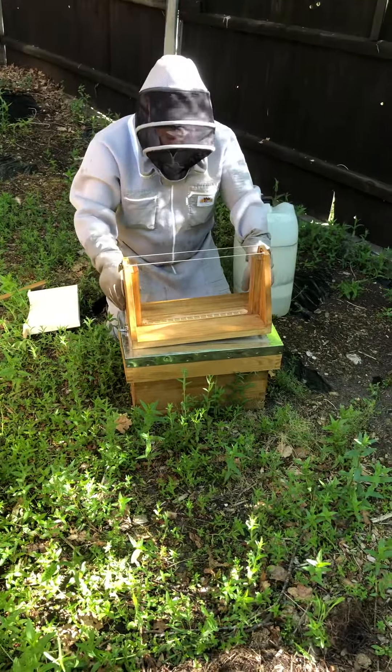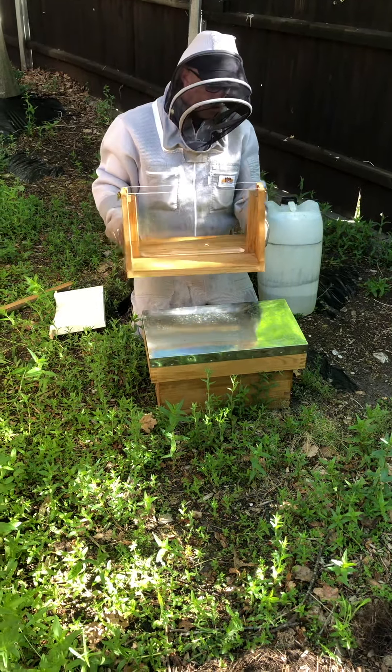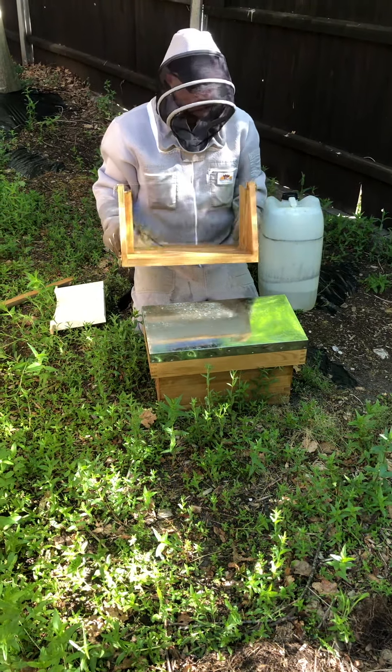Where are you going today then Kevin? Taking the observation hive to Spicksworth Village Hall on the Farmers Market Day. Half past nine to half past twelve.